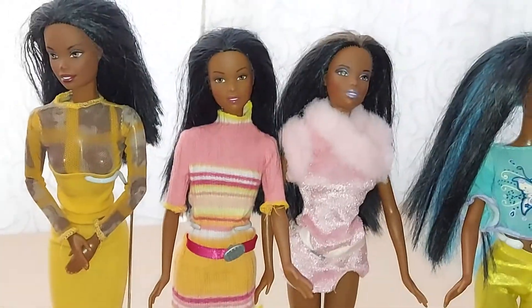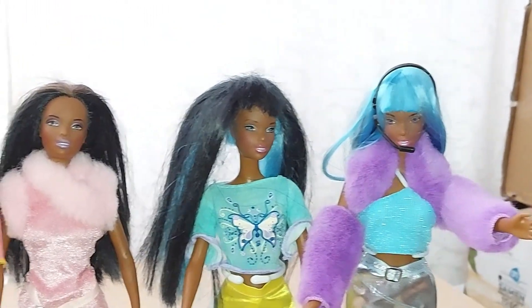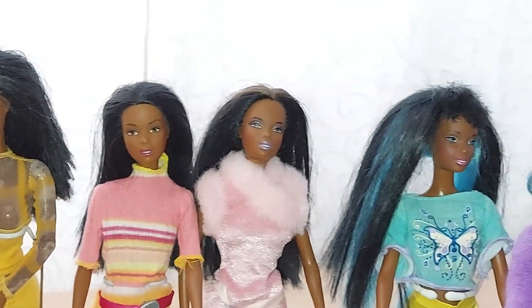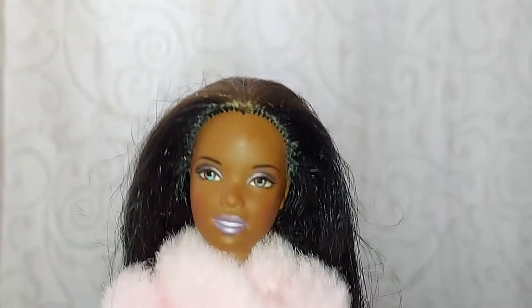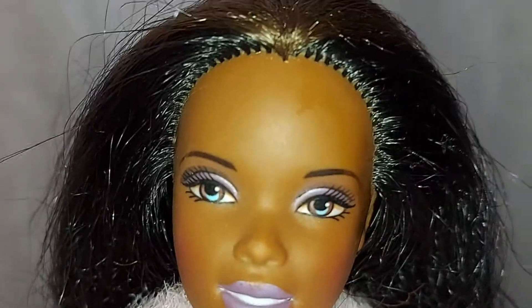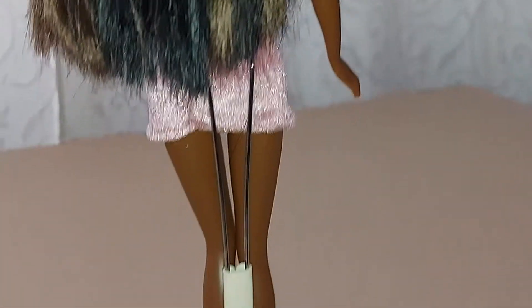Now I'm going to show you the Christie dolls, one by one. The first Christie doll has a little bit of purple makeup. This Christie doll has brown in her hair, and also black hair. Nice.